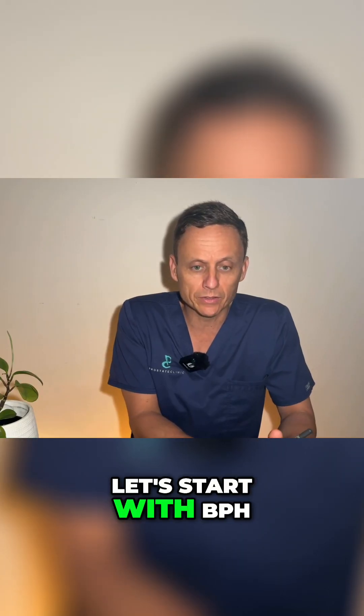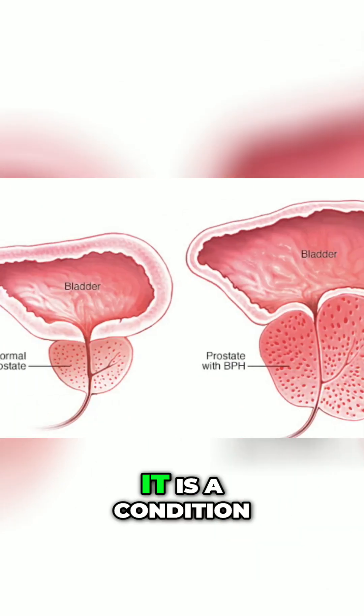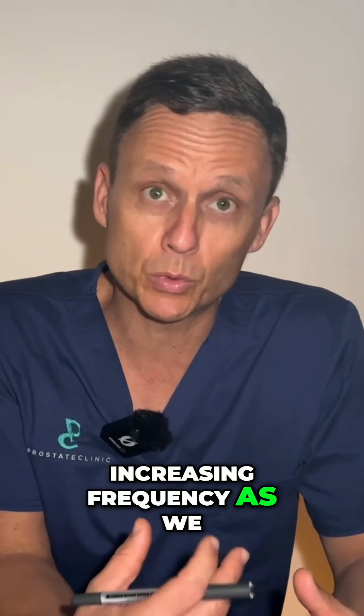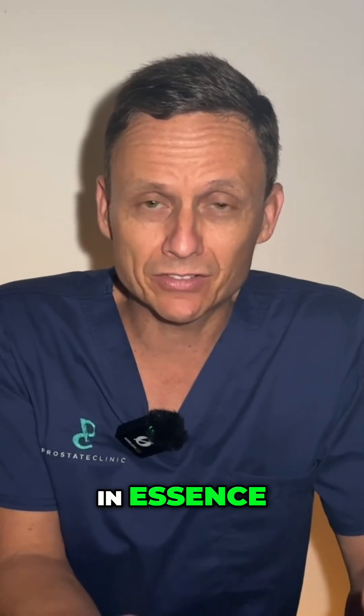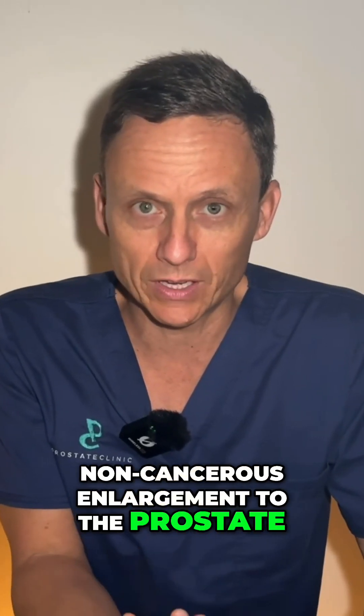Let's start with BPH. BPH is benign prostatic hyperplasia. It is a condition that affects men with increasing frequency as we progress through life. In essence, it is the benign, non-cancerous enlargement of the prostate.